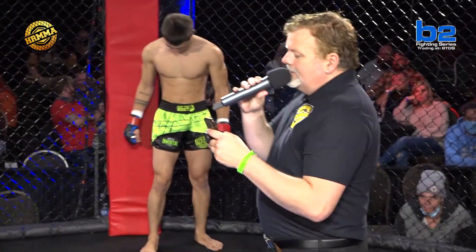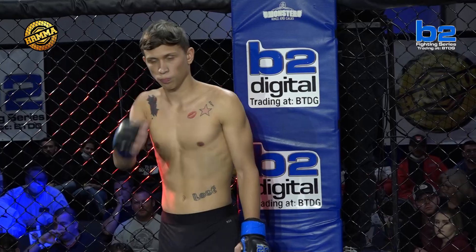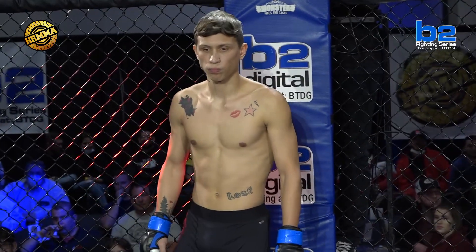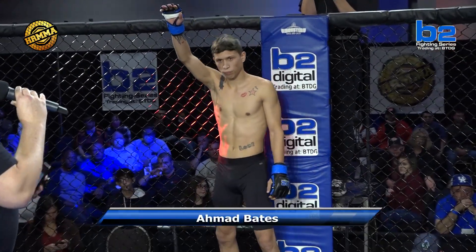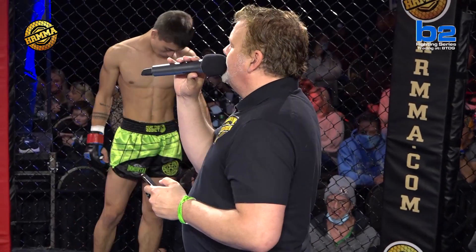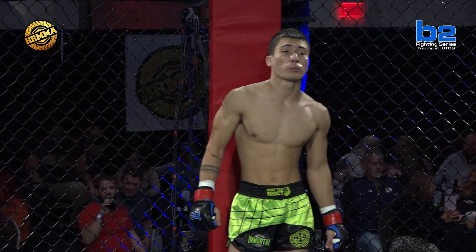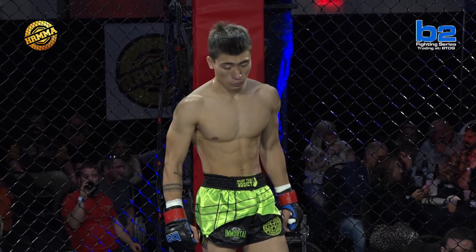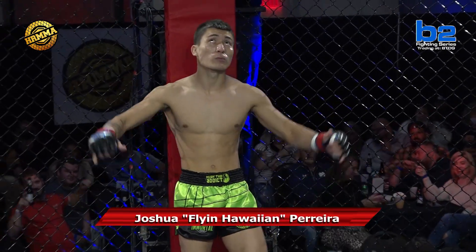Introducing first the fighter to my left, fighting out of the V2 Digital Blue Corner. He stands 5 feet 9 inches tall. He represents Bates MMA. Give it up for Ahmad Bates! And his opponent to my right, fighting out of the Red Corner. He stands 5 feet 7 inches tall and weighed in at 125 pounds. Representing Immortal Martial Arts, the Flying Hawaiian, Joshua Pereira!